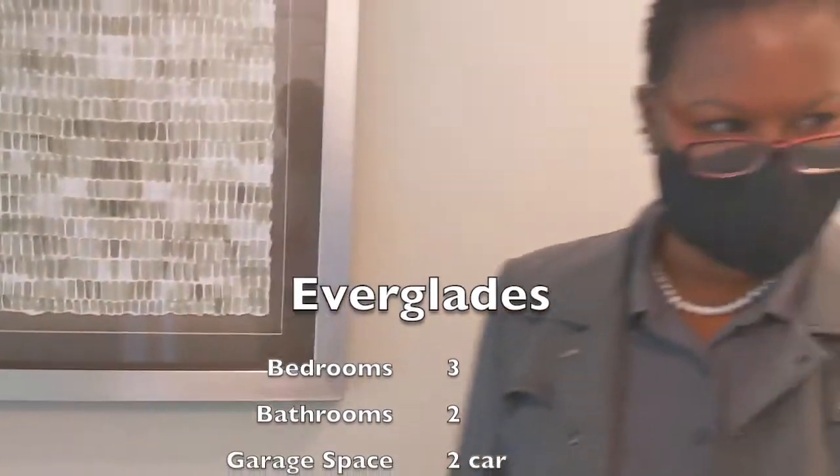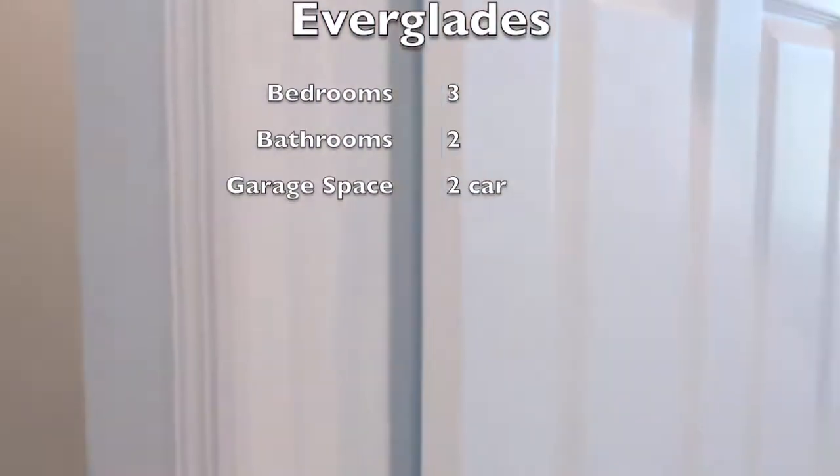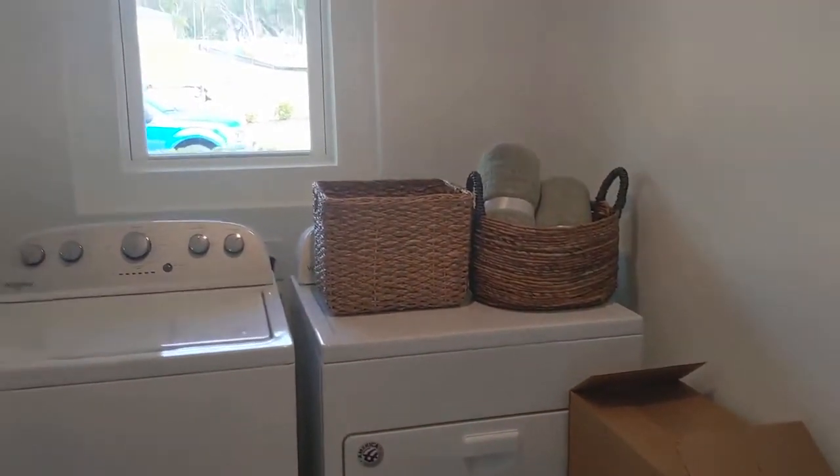Here we are in this beautiful model. As you walk through the front door you have your awesome laundry room — it has a nice window that I like — a two-car garage, and a beautiful, huge coat closet.